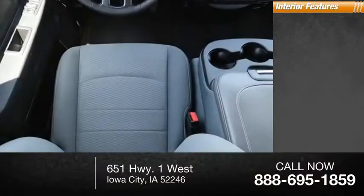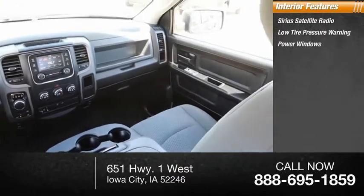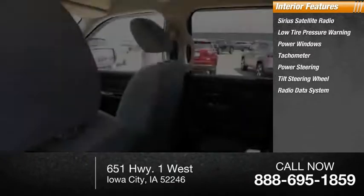Inside you'll find Sirius satellite radio, low tire pressure warning, power windows, tachometer, power steering, tilt steering wheel, and radio data system.